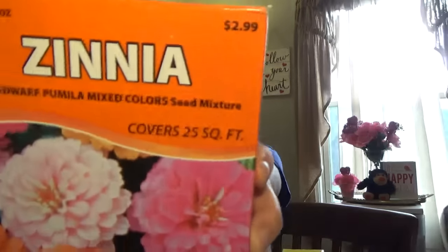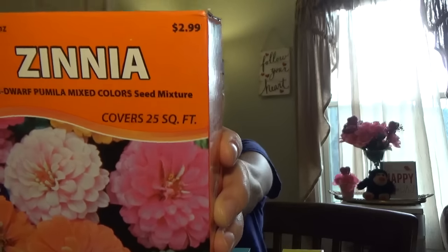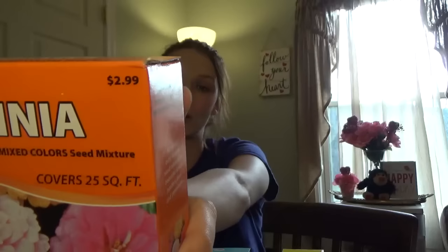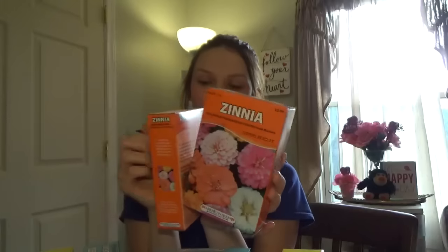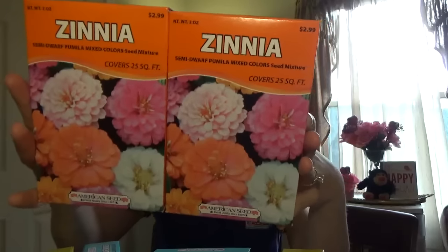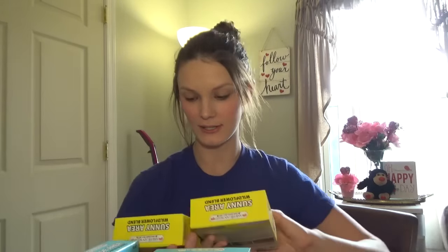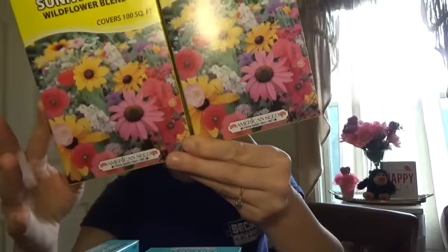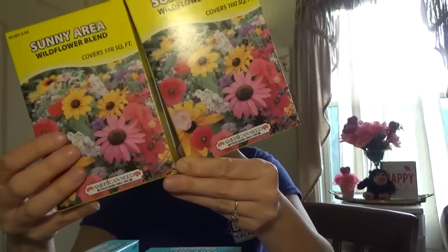American Seed comes out with these flower boxes which also sell at Walmart for $2.99. I have two of the zinnias — these are semi-dwarf mixed color seeds that cover 25 square feet. For a third of the cost, I think it's a pretty good deal. I've heard good reviews on these; they're non-GMO fresh seeds. I also picked up some wildflower seeds for the sunny area, covering 100 square feet. These sell for about $3 at Walmart and I paid one-third of the cost. Pretty good deal, and my daughter likes to garden with me and with her grandparents.